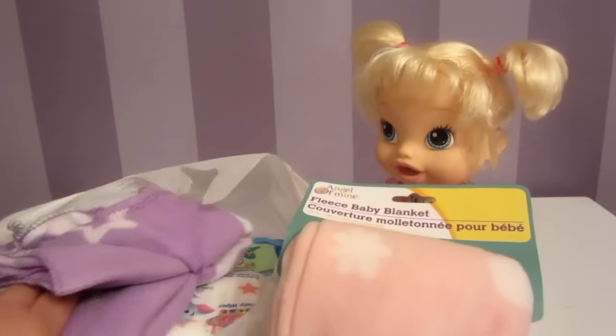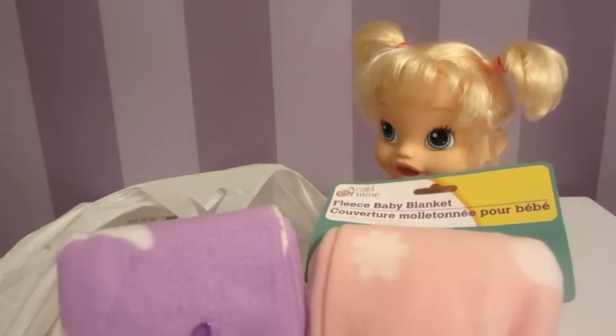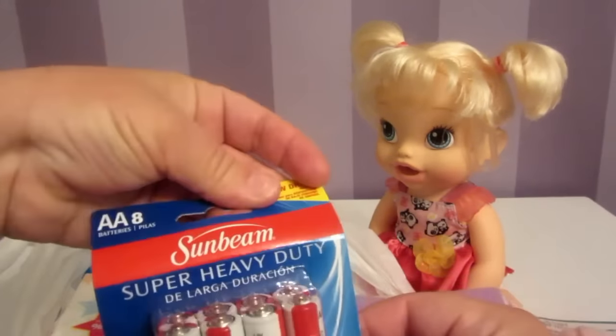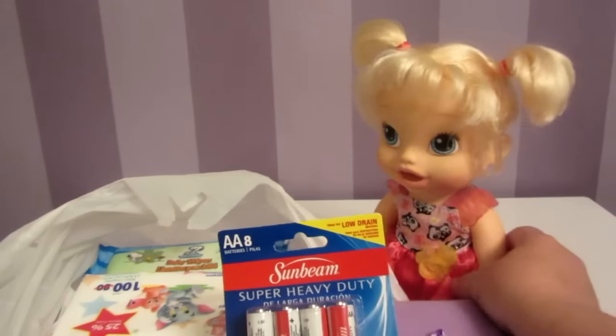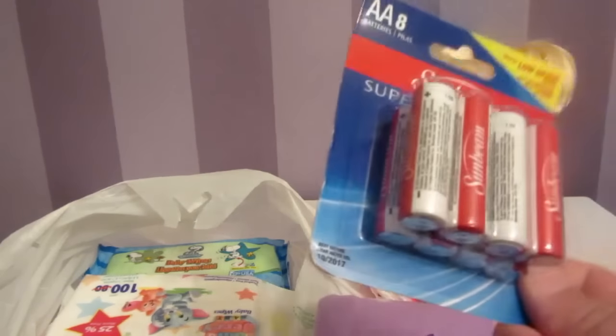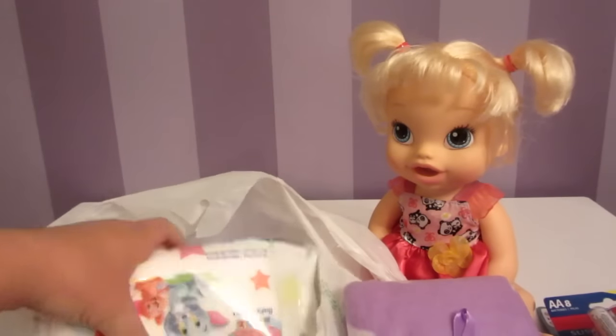This is my favorite — I got two fleece blankets, one's purple and one's pink. They're super soft for a dollar, that's so good! I also got some batteries. She takes double-A batteries, so when her batteries wear out I can put new ones in. I got eight for a dollar — that is so good!